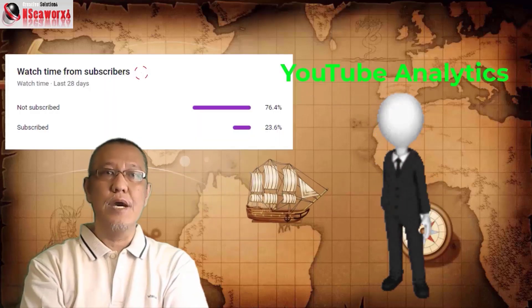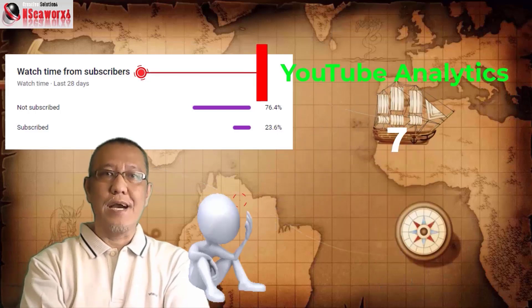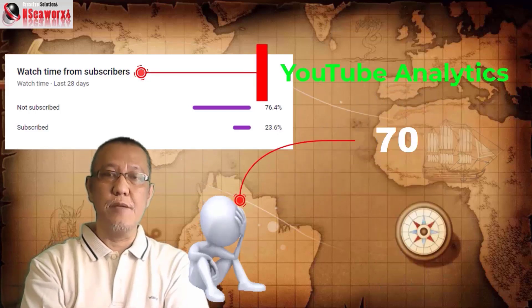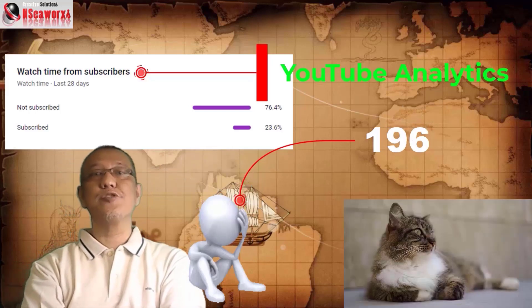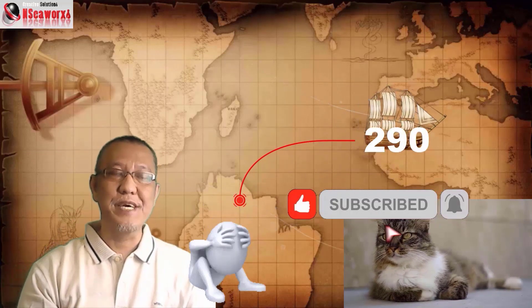Howdy folks! I gathered from my YouTube analytics that 78% of total viewers have not subscribed. Kindly subscribe if these videos are of any help, or even if it's not that important, please be kind and generous enough to subscribe so I could feed my cat. Let's begin.